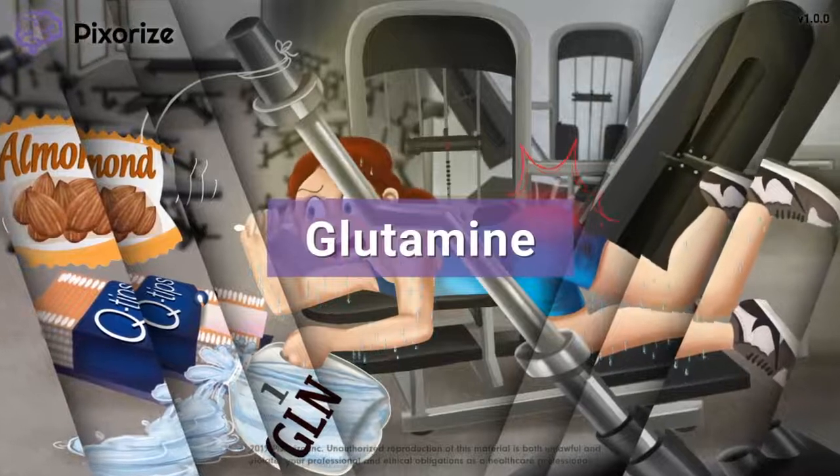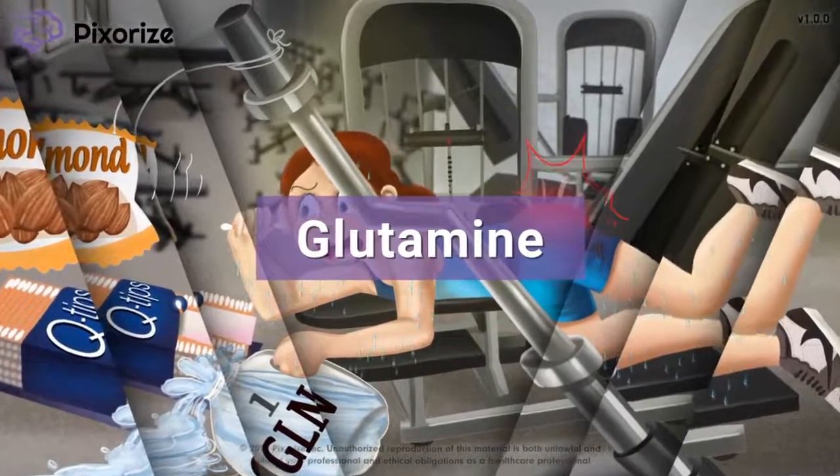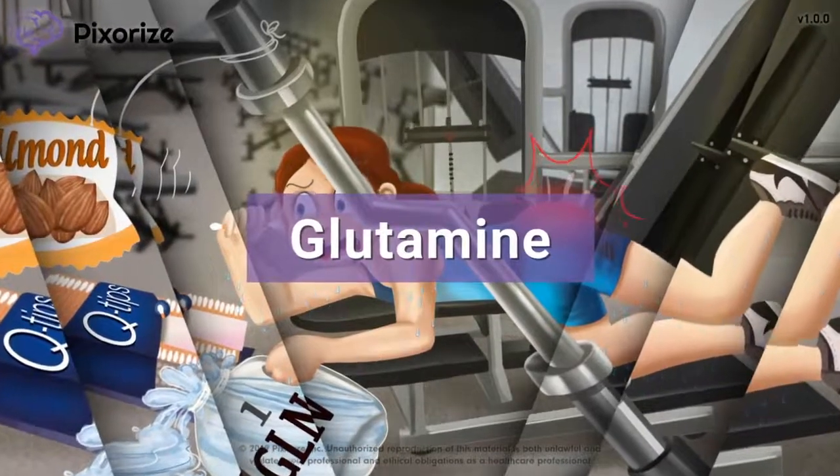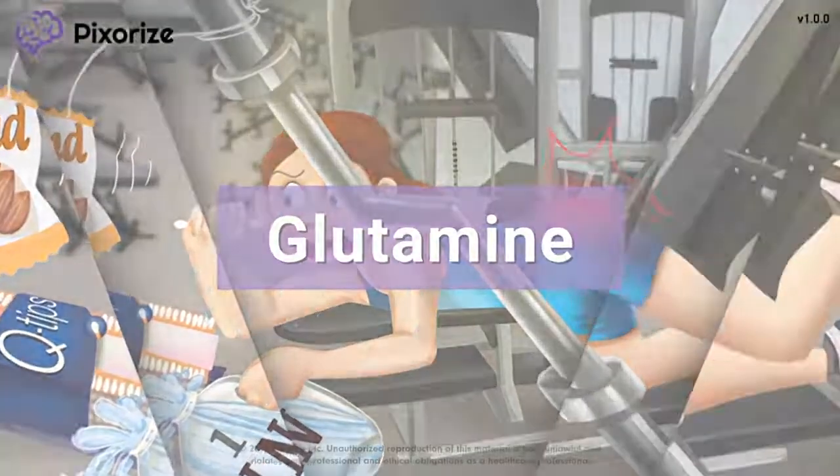Glutamine is one of the 20 different amino acids that make up the proteins in our body. In this visual mnemonic, we'll give you an easy way to remember the structure and properties of glutamine so you'll be ready to crush it on test day.